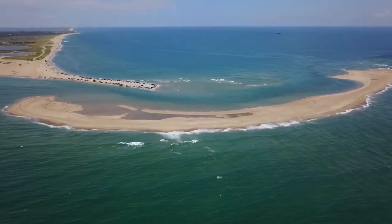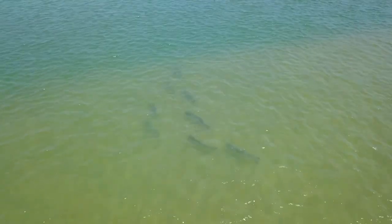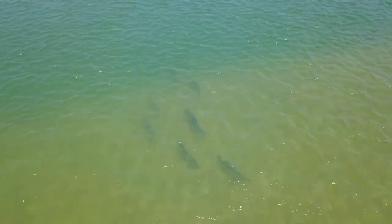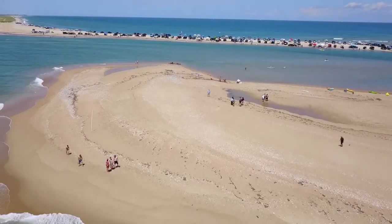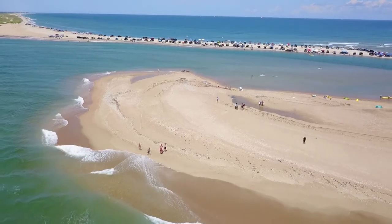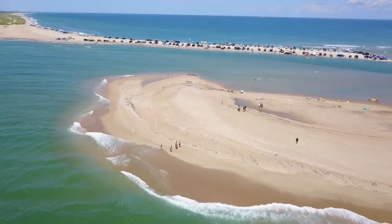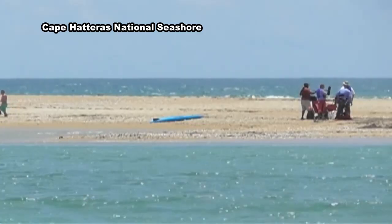What's really important to know about this sandbar, sometimes referred to as Shelly Island, is that even with a low risk of rip currents in this area, the currents between the island and Cape Point — which is the land — can occur even if there's essentially no risk of rip currents. They're driven simply by the tides coming in and out of that location.